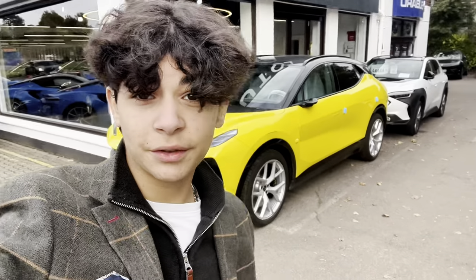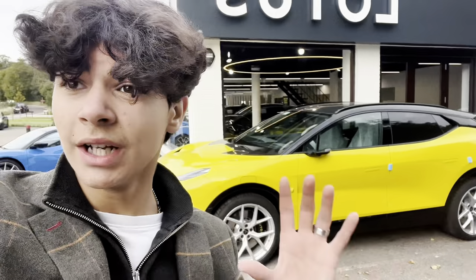So guys, we're now at the end of the video. Thank you so much for watching — I really hope you enjoyed the Lotus Elettra, because I really do. It's a very nice car when you take a deep look inside. I can't wait to get ours. There's a beautiful yellow one right behind me. Make sure to like, subscribe, and turn on the notification bell. Thanks for watching — I'll catch you in the next one.